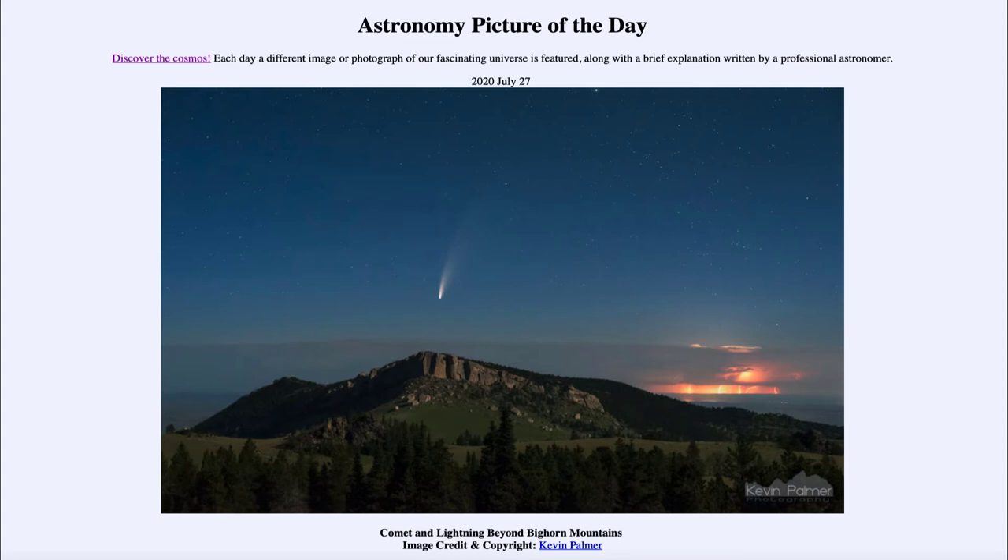So what do we see here? In the foreground, we see the Bighorn Mountains out in Wyoming. And looking out in the sky in the distance towards the right, we can see a great thunderstorm, and you can see many lightning bolts striking down towards the ground from the clouds. But the thunderstorm is out in the distance, as we can see, because the clouds are off there on the horizon. And up above, we are able to see stars in the sky.